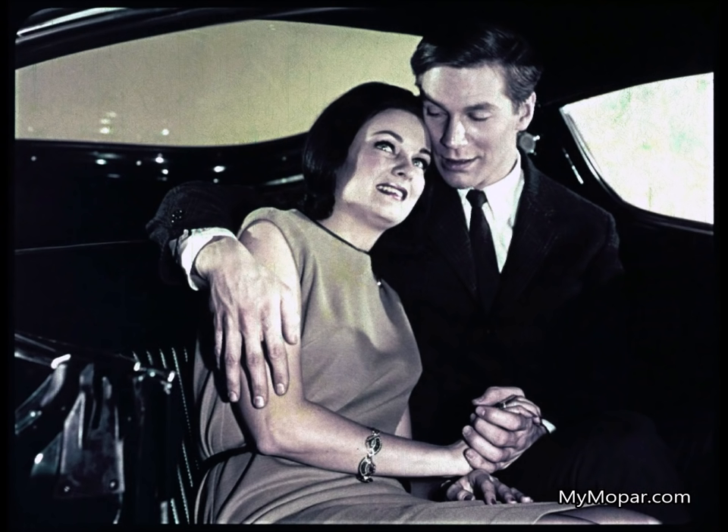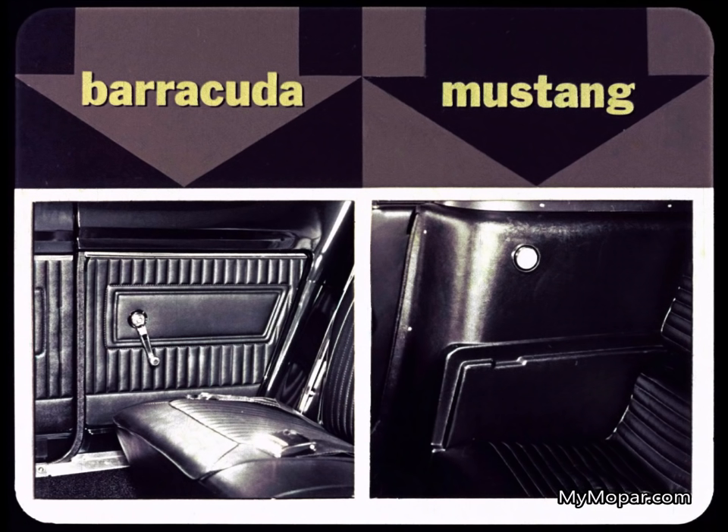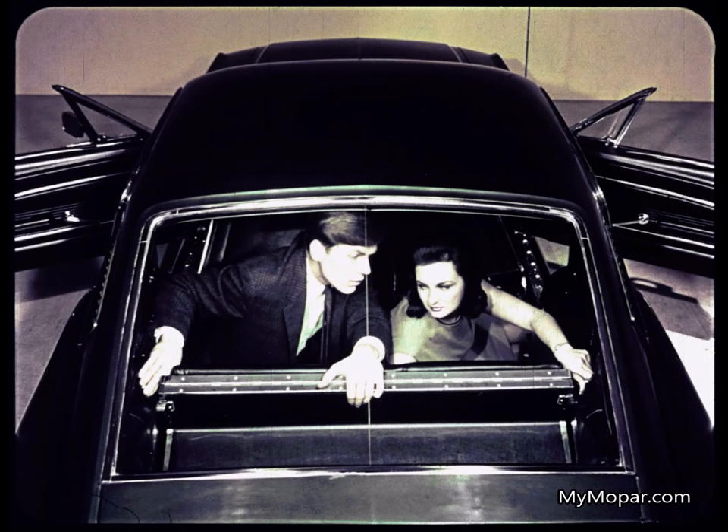Cuda lets you relax under the protection of its roof, with the convenience of crank-operated rear windows. The Mustang fastback doesn't even have rear windows. Barracuda's concern for detail includes rich vinyl on the side panels instead of Mustang's cold molded plastic. One thing about Mustang: they've done a great job of fastening the upper part of the seat in this sport deck option — you did say option, right?